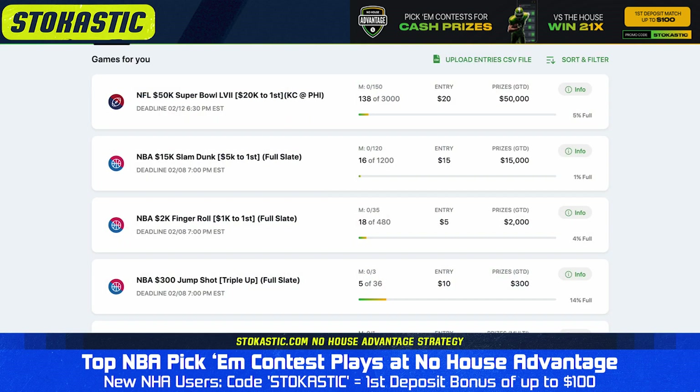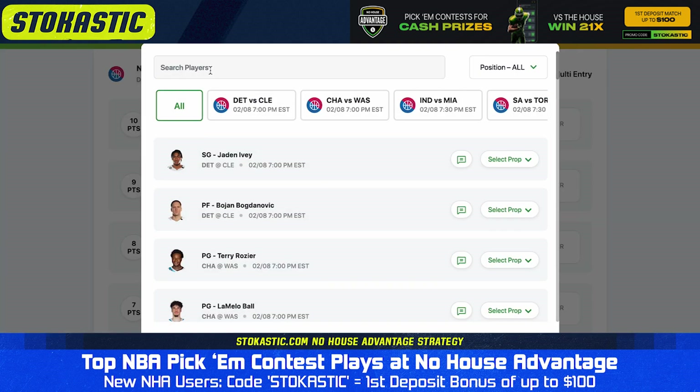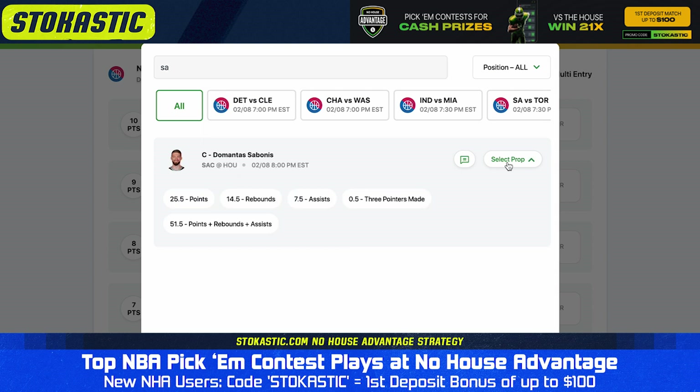If you're not sure who to pick, I'll give you a few that I like right now. Our top pick of the day is the under on 51.5 points plus rebounds plus assists for Domantas Sabonis. This one is simple — Sabonis is averaging 39 PRA this season. He has a nice matchup with the Rockets tonight, but even this matchup won't make up for that 13 PRA gap. We have Sabonis projected for 40 PRA tonight, and we have the under on 51.5 hitting 85% of the time.